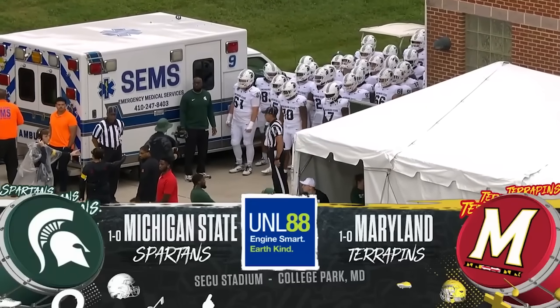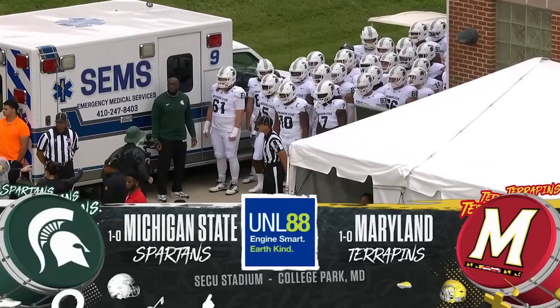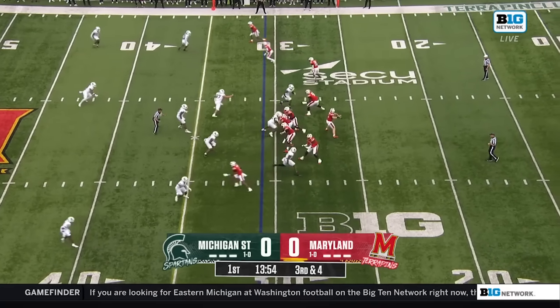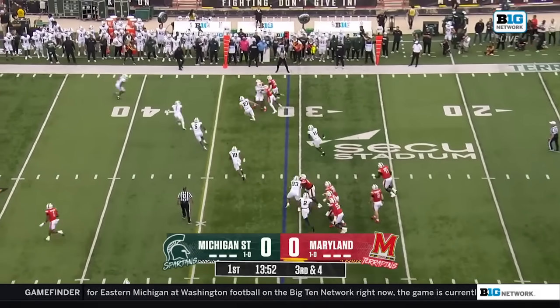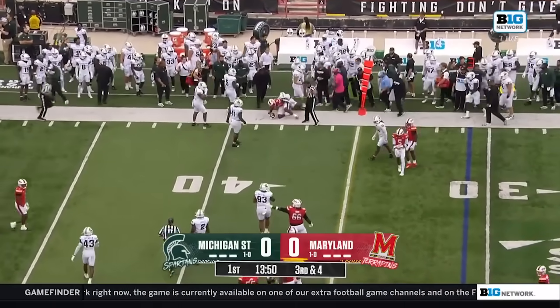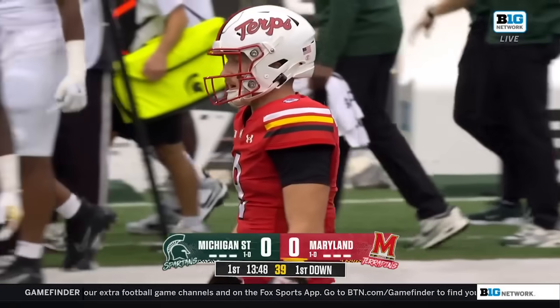At the end of this one, one of these teams will sit atop the Big Ten standings. Empty backfield look — they set up the screen. This was really lucrative last week for Maryland. Those screen plays out of the edge, the perimeter to be so key today.